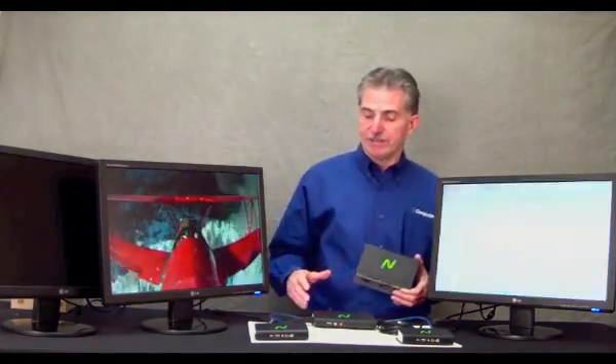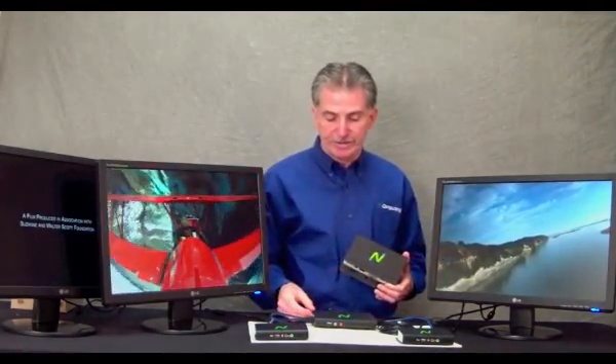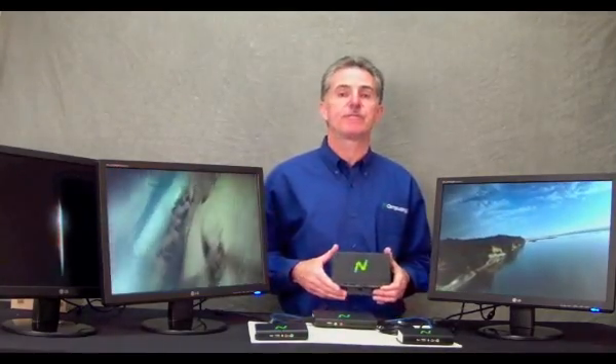What you're looking at here is, on the desk, we have the three clients connected to the three videos, providing you three full-screen videos.